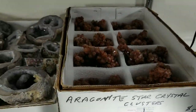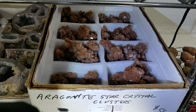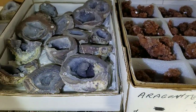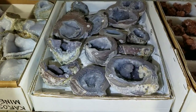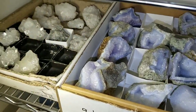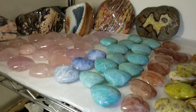Up on this next shelf we have some aragonite star crystal clusters that remind me of Everlasting Gobstoppers — those are pretty popular. These are some more Dugway geodes that you can't get anymore because the land was taken away. More holly blue agate from Malawi, Africa. These are apophyllite crystals in that box over there, and this is our special heart shelf.